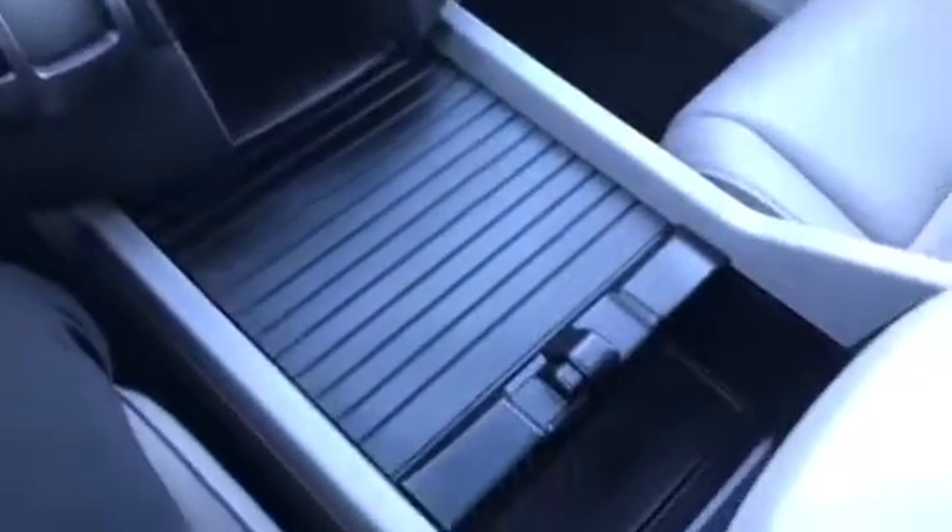You do have tri-temperature control, heated leather seats of course, and this does have the gray leather interior. This is what your backup camera looks like right on that main screen there.